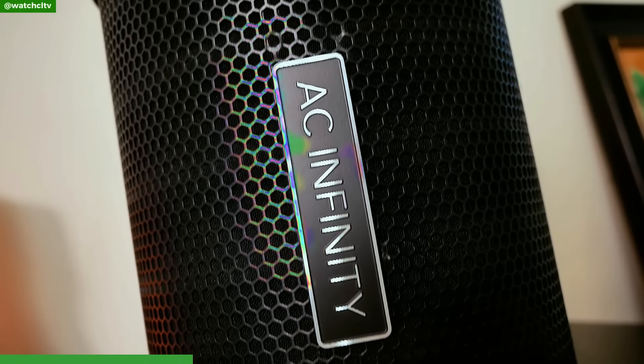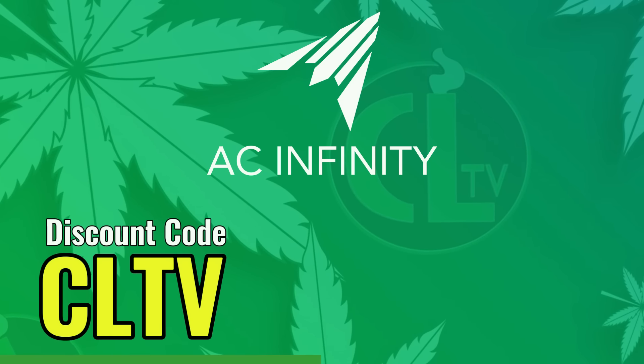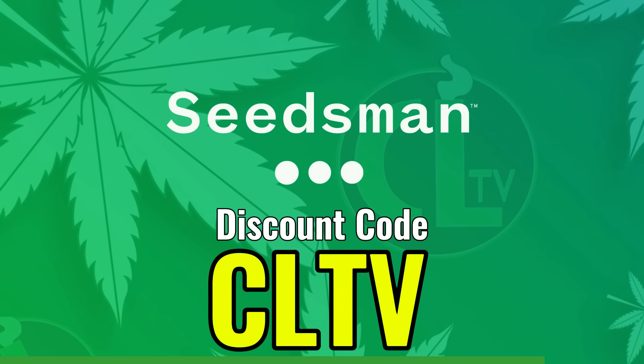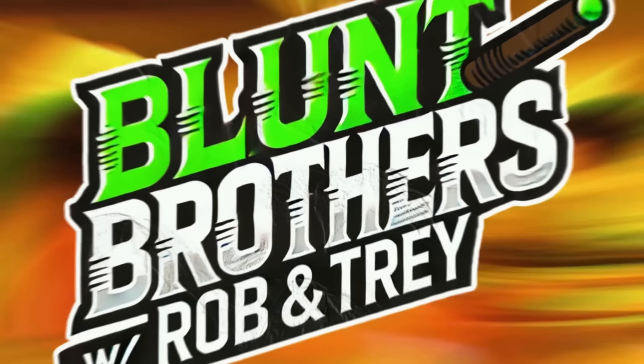Quick shout out to the brands who help support this channel and make content like this free for you. AC Infinity, one of the leaders in the game when it comes to grow equipment — whether it be lighting, ventilation, or a whole entire grow kit, AC Infinity's got your back. Use discount code CLTV at checkout at acinfinity.com or CLTVAC10 on Amazon. And also Seedsman — if you're looking for some dank genetics, Seedsman's got your back. Use discount code CLTV at checkout to save on your order.